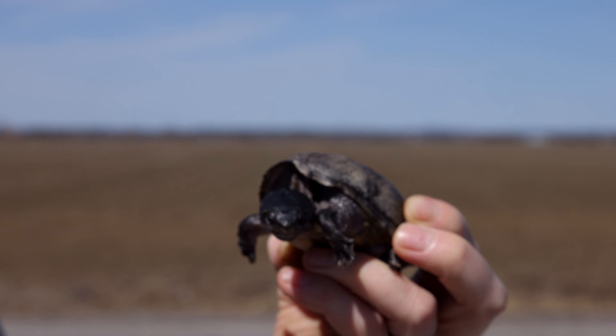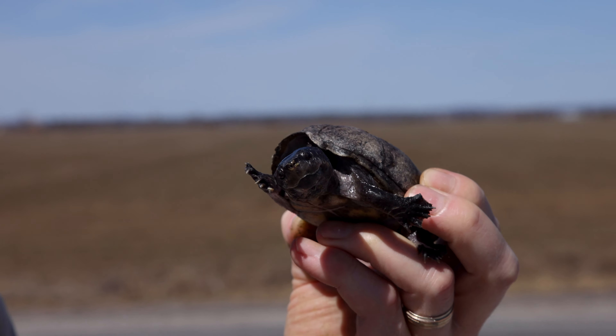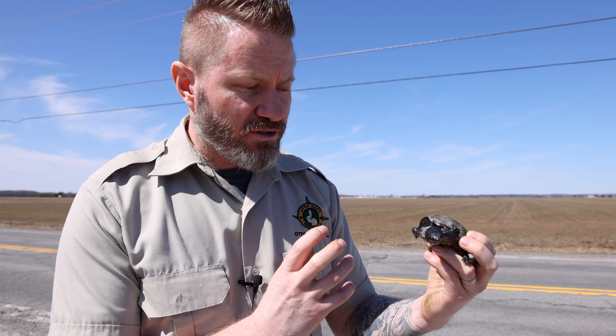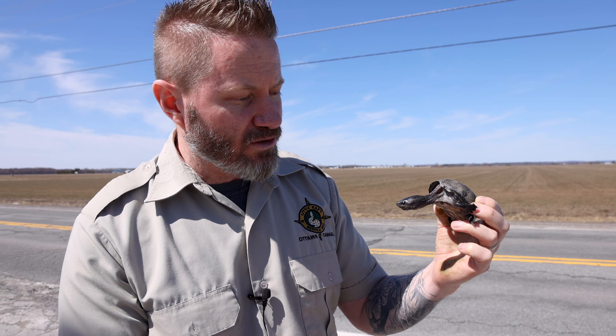These guys are mostly in boggy, swampy, dense areas and they often don't come out of the water much. When they are found crossing the road, these are also a very rare species of turtles here in Ontario, so it's definitely one to watch out for. We don't find a lot of them — they're more in the sort of deeper, very boggy, marshy areas, and that's what they like to live in.